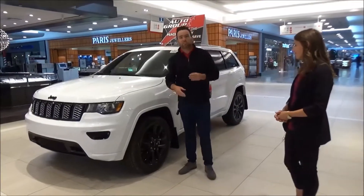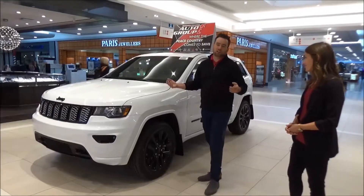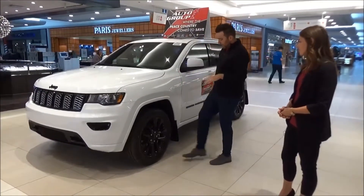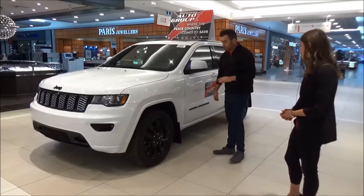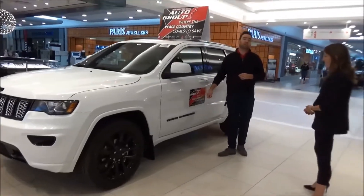Everybody now wants this blackout package. If you want chrome, we still got that — we still got the Grand Cherokees with the chrome. Just in this package, nice blackout here sitting on 20s. You've got the blackout Grand Cherokee emblems down the side.